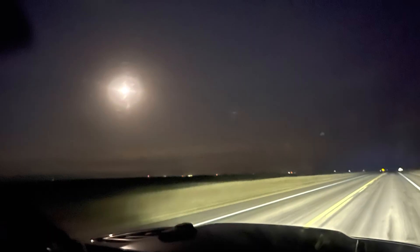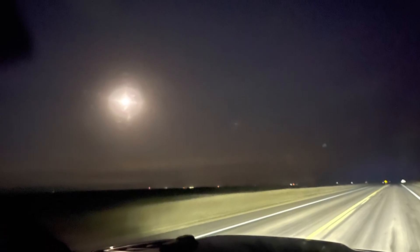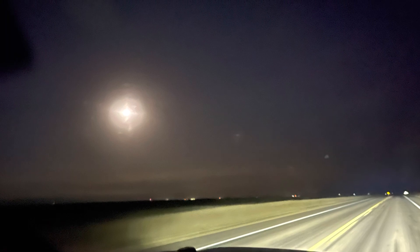We're on the road again, y'all. Our daughter has saved her money to buy her first vehicle, so we're headed to Colorado to help her buy a Jeep.